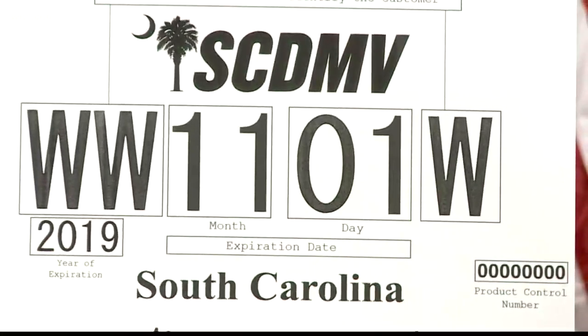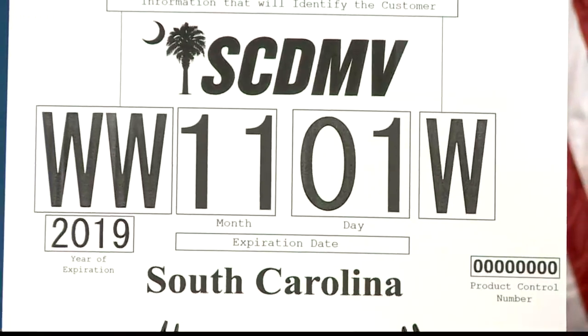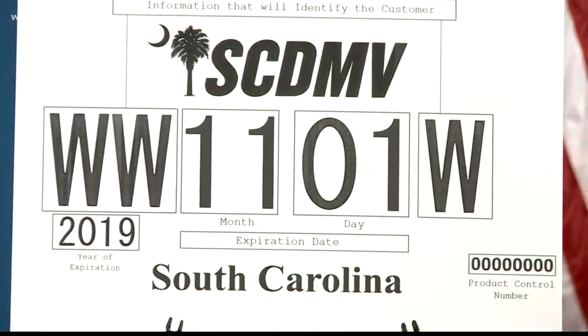Once the law goes into effect, unless you have one of the new tags, you can't drive the car. And once November 11 rolls around and you don't have the new temporary plate, you will be pulled over. This change does not cover mopeds or commercial vehicles.